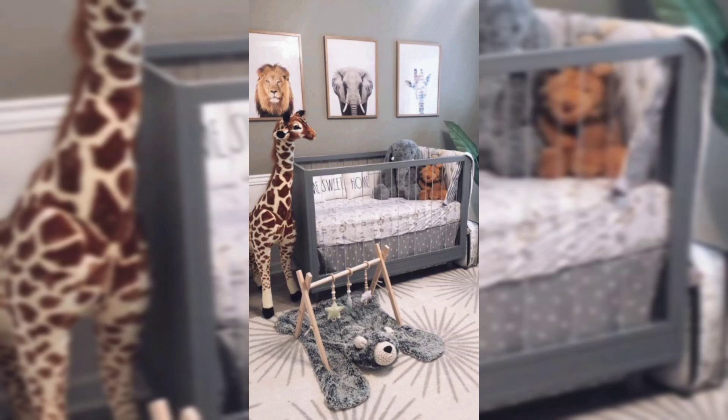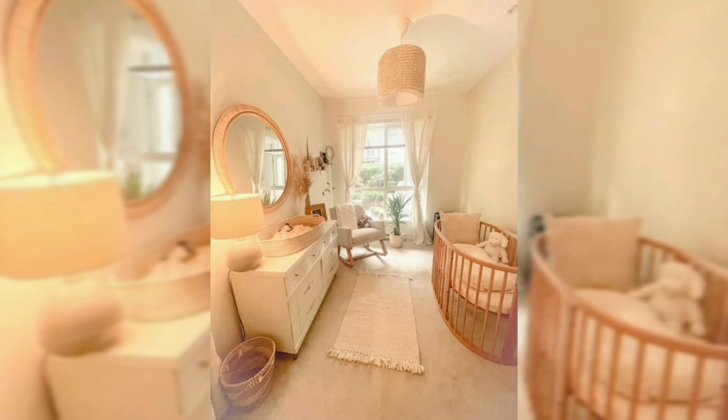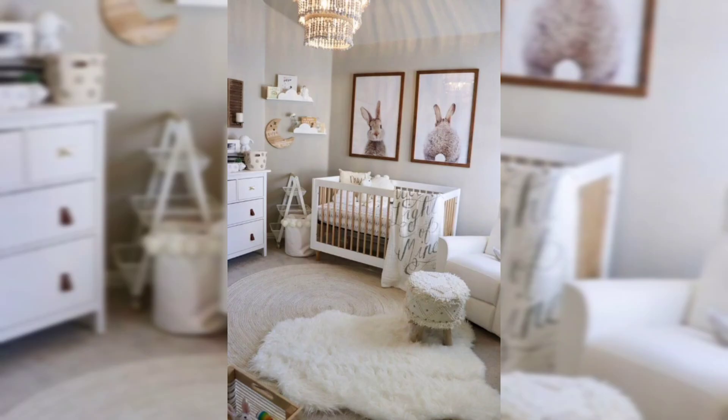Assessing the space will help you make decisions about furniture, lighting, and decor. It will give you a better understanding of what you have to work with and what adjustments you need to consider. Answering the following questions can help you gain more insight.